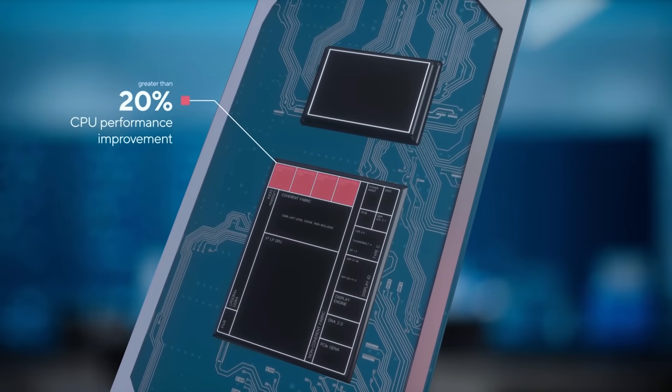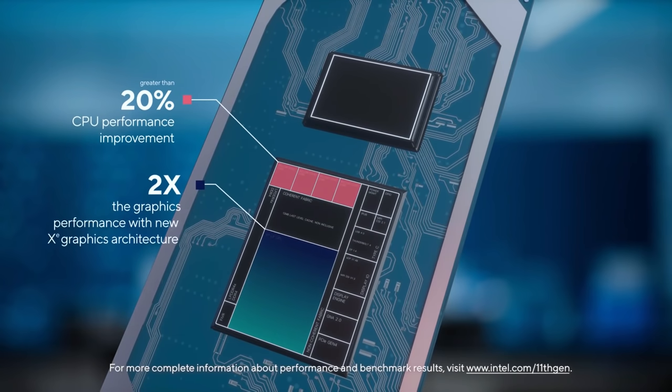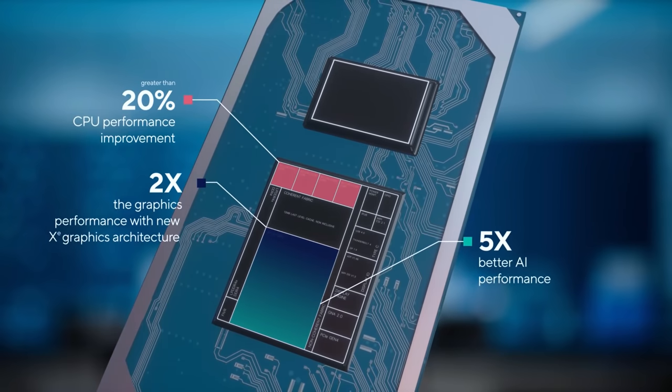Intel claimed greater than 20% CPU performance improvement, two times the graphics performance with the new Xe graphics architecture, and five times the AI performance. While I didn't test the AI performance today, I'm led to believe that claim based on what I've seen, because the former two hold up. We're seeing a 20% CPU improvement over 10th Gen and over two times the graphics performance in a gaming situation. But being better than its previous version doesn't mean anything without a practical understanding of what to expect.